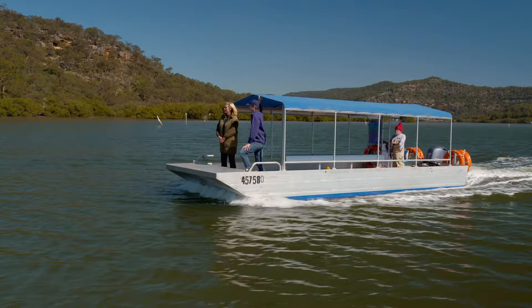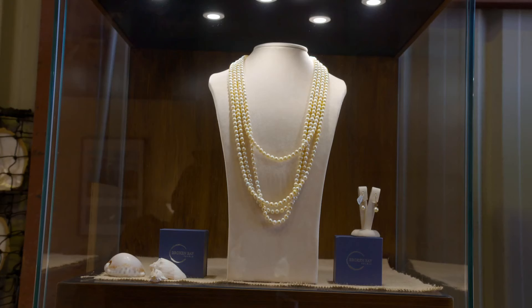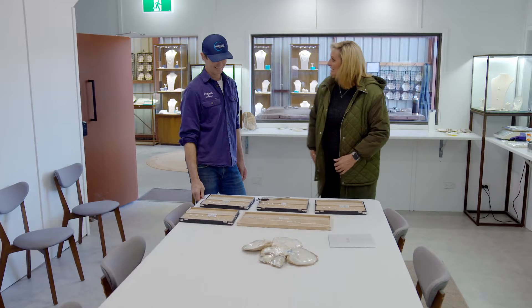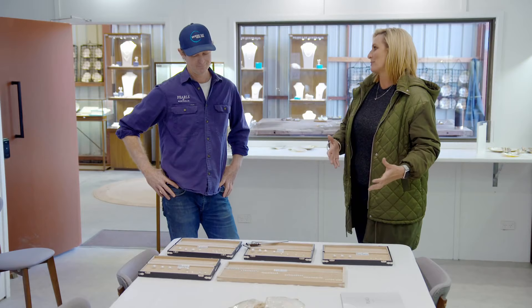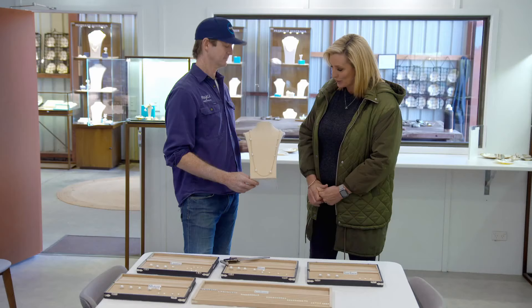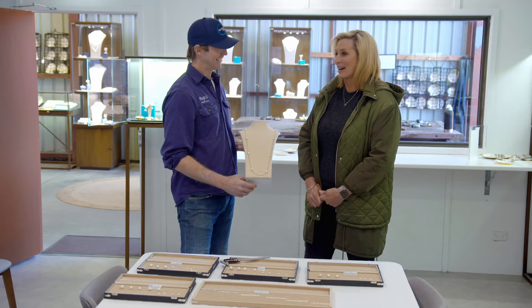Let's head over to the sheller door and take you through what we do there. I cannot believe this is your office every day. Welcome to the sheller door! I love that. This is where, once we stop farming, we bring people in to show them how we grade, value, and use the pearls in jewellery. Have you thought about creating pieces combining pearls from Broken Bay and Signet Bay? Yes, we've just started playing around with that — telling the story of both pearls from both farms and both sides of the country. I feel very lucky you shared this with us — the whole day has been so awesome.